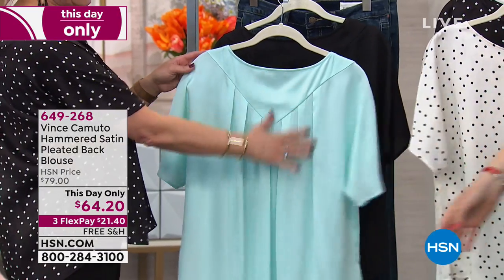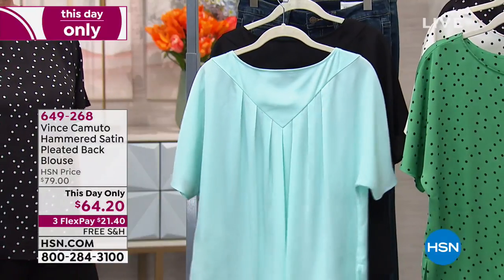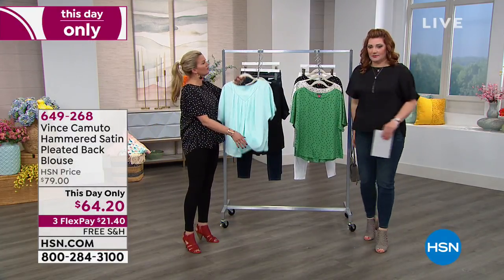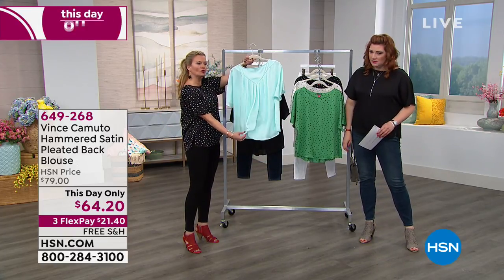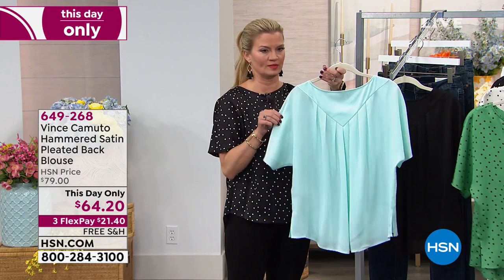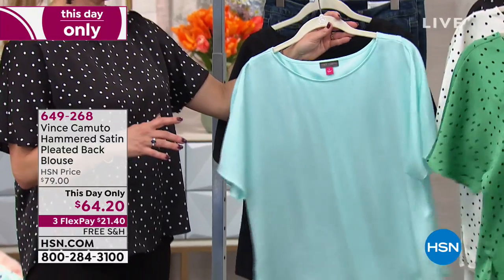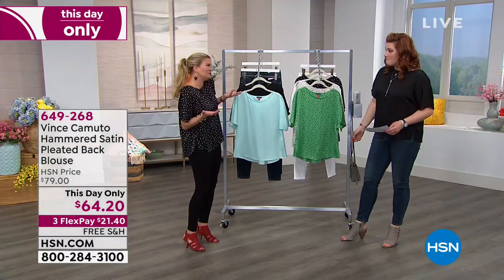Show off the back — I love the pleated detail in the back. I also love that it has coverage in the back area. Some women don't want it to show, so I love that it's a little longer in the back with a pretty pleated V detail, and a little shorter in the front.